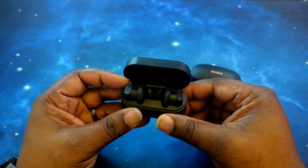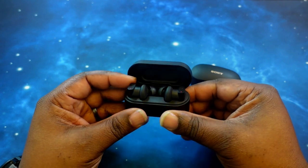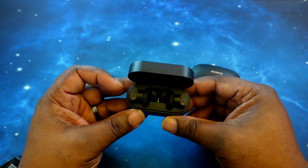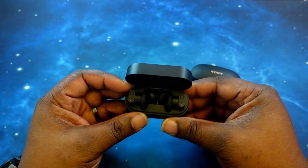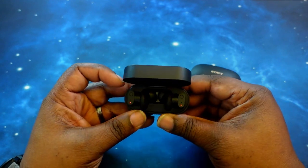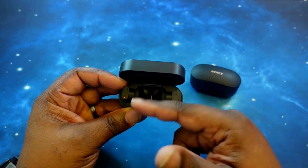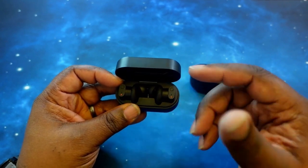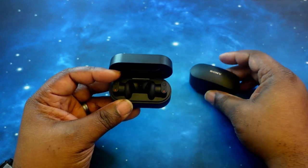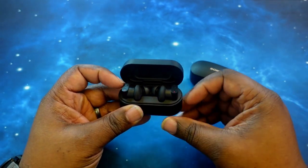As far as noise cancelling, they do have noise cancelling software, which is pretty good. From using them on a daily basis it has been pretty good. As far as battery life, the earbuds themselves with noise cancelling on get 8 hours of playback time. With noise cancelling turned off you get 12 hours of playback time — exactly the same as the XM4s. The case does support wireless charging.